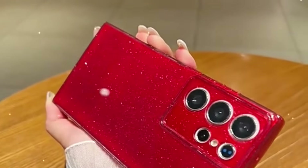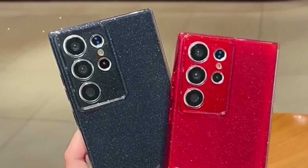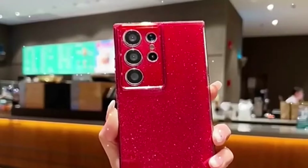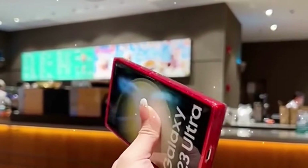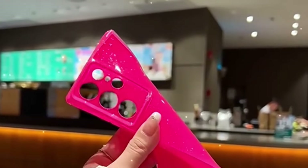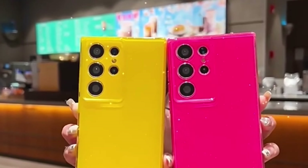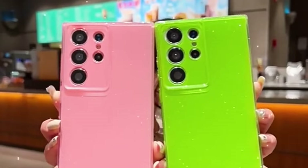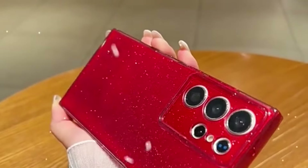The standout feature of the Finya C case is its sparkle glitter design. Adorned with sparkling crystals, the case creates a shiny, attractive, and stylish look. The glitters are not just for show — they are embedded securely within the premium and durable TPU material. This material not only provides a comfortable grip but also ensures durability, non-slip functionality, and resistance against scratches and fingerprints.